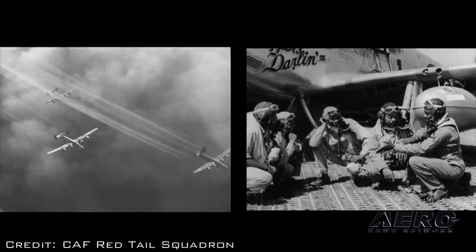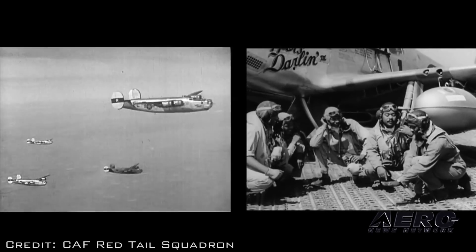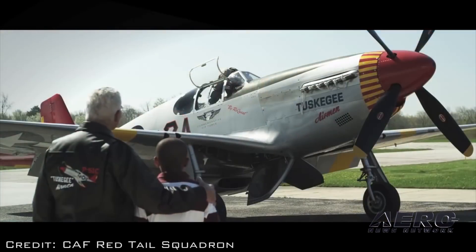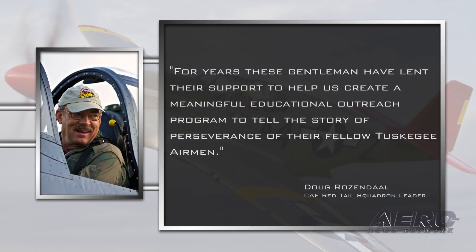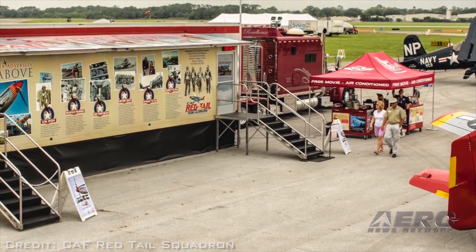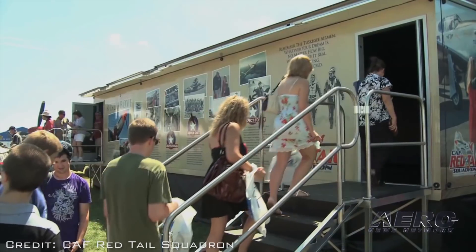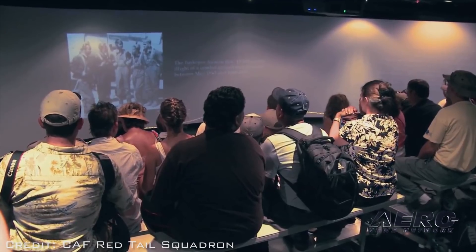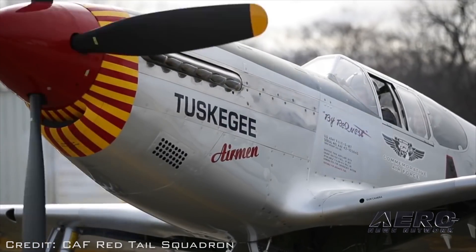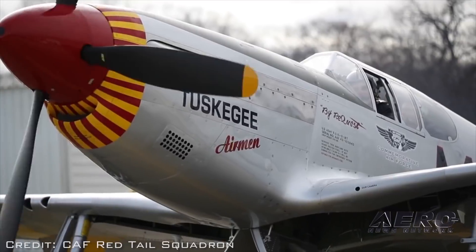"It is such an honor to enjoy the continued support of Tuskegee Airmen Charles McGee and George Hardy," said CAF Red Tail Squadron leader Doug Rosendahl. "For years, these gentlemen have lent their support to help us create a meaningful educational outreach program to tell the story of perseverance of their fellow Tuskegee Airmen. Having them join us at AirVenture is a privilege, and we hope their presence makes a lasting impact on the families that come visit our Rise Above Traveling Exhibit." The squadron's rare P-51C Mustang will also be on static display in Warbird Alley.